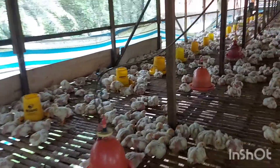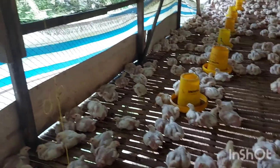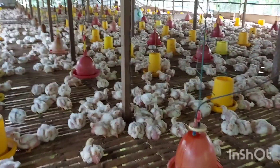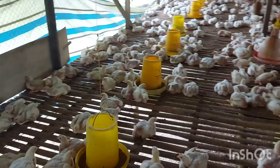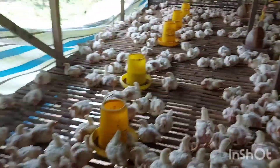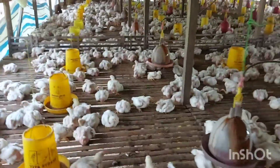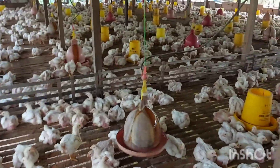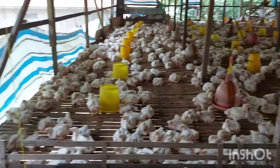Bukan berarti penggunaan pakan pellet itu membuat pertumbuhan ayam menjadi lamban. Namun dampaknya sendiri, kalau penggunaan pakan crumble hingga panen adalah tingkat stres yang cukup tinggi. Di kandang Bang M Subuki ini lumayan cukup boros untuk penggunaan anti-stressnya. Banyak produk anti-stress yang tersedia dan peternak bisa memilih salah satunya.